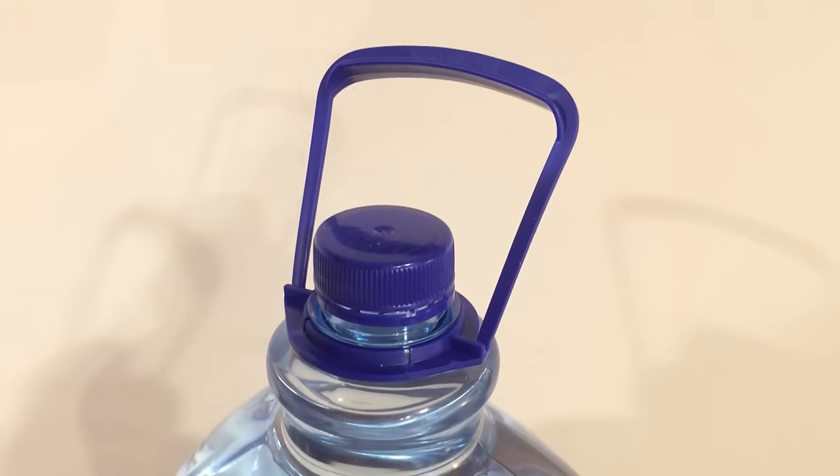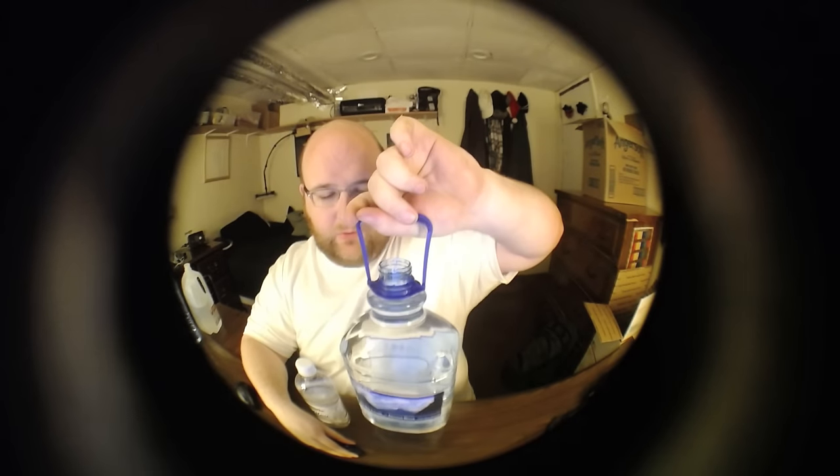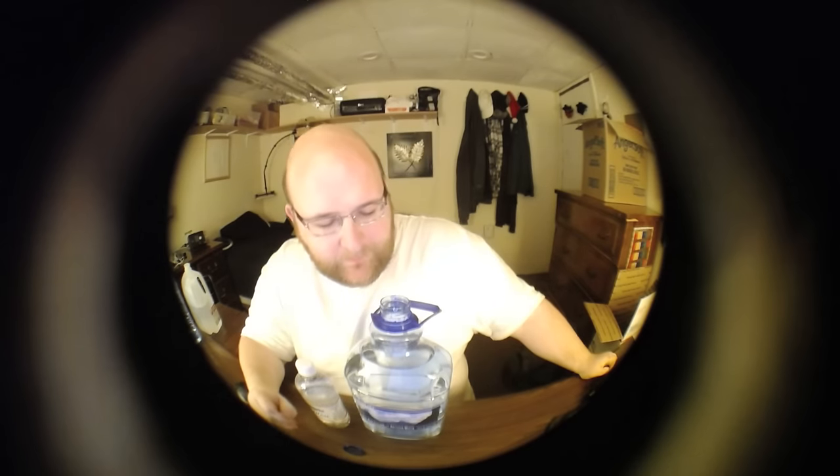The New Zealand water has a nice big lid and it also has a handle, which makes it easier for carrying home from Trader Joe's. It's a very good water. Both of these are going to be good - any water that makes it to round three is going to have something good about it.